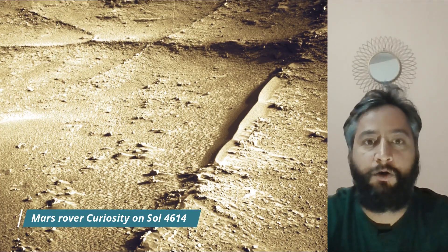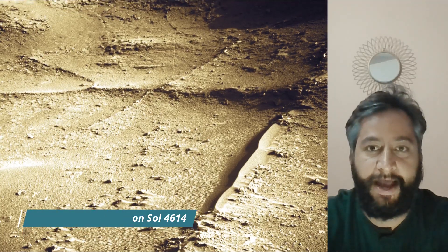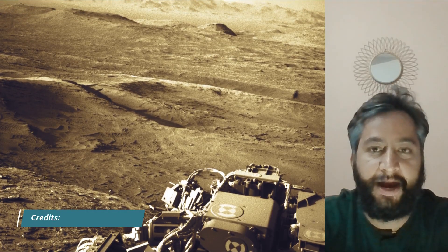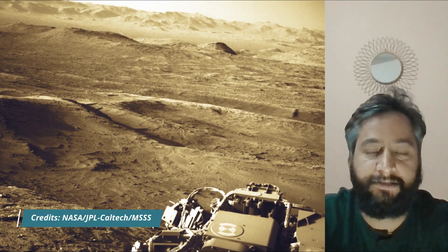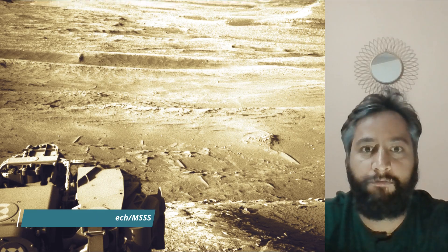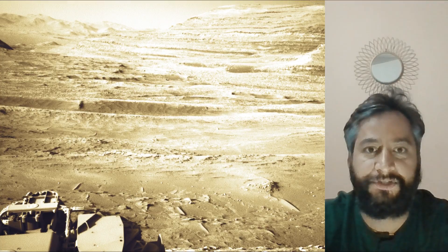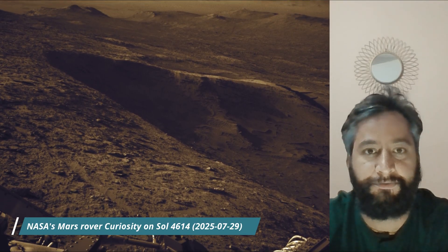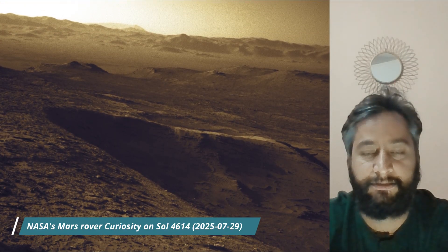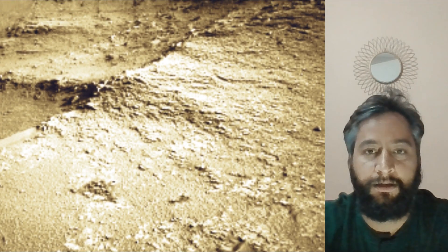Hello friends. These images were taken by MastCam, HazCam, and NavCam onboard NASA's Mars rover Curiosity on Sol 4614, the 4614th Martian day of the Curiosity rover mission on Mars. Curiosity captured most of these images on July 29th, 2025. All image credits go to NASA, JPL, Caltech, and MSSS.